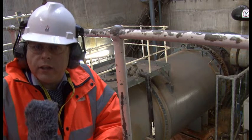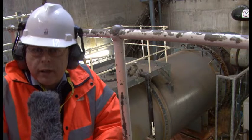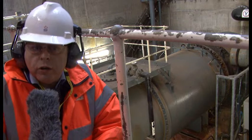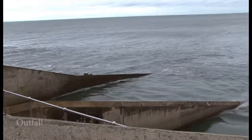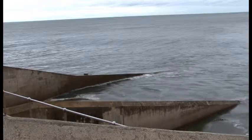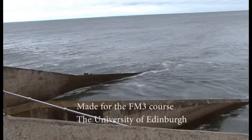Behind us is the discharge side of the cooling water pump. It is a pipe that is around about 2.4 meters in diameter, and this pipe conveys the cooling water to the various cooling systems within the power station.